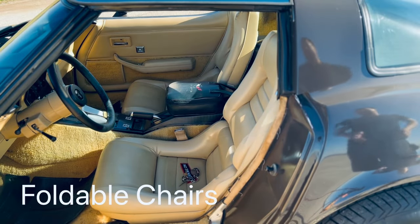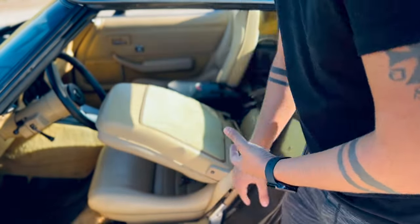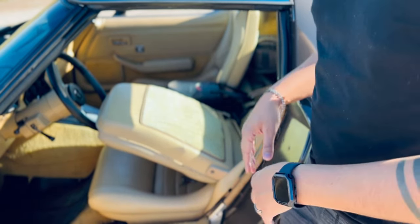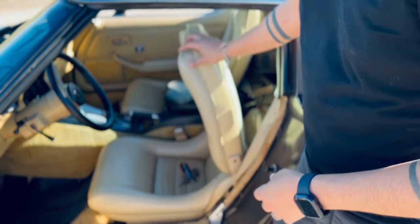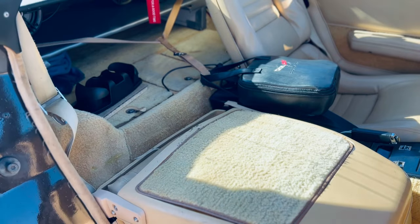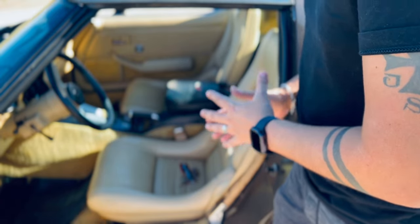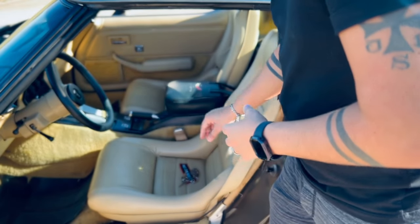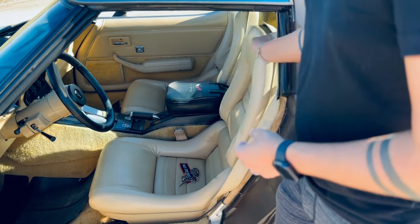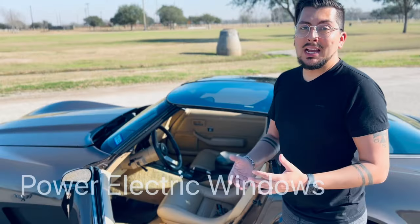Speaking of the seats, these are 40-year-old seats and the fact that they fold to give you more space in the back — for your battery, for storage, and for putting your T-tops — was a great way to store your T-tops in the trunk. One not-so-great thing is that these seats don't have a locking mechanism, so they just kind of swing back and forth. If you were to get into an accident, the first thing that would fly forward would be the seats.